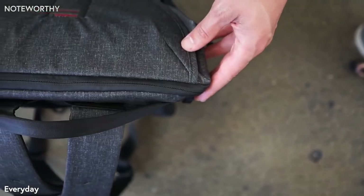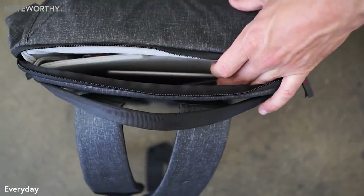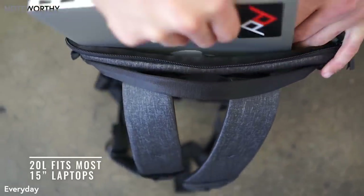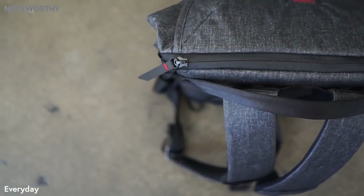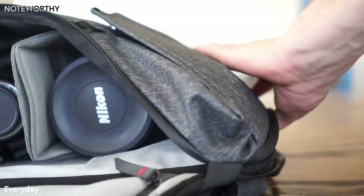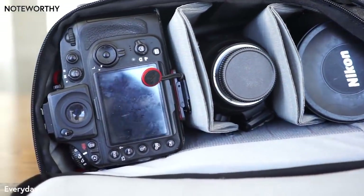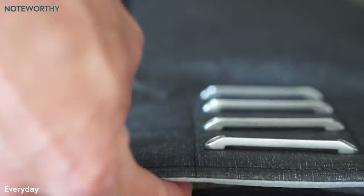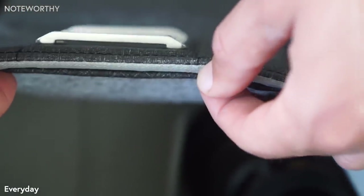A single top zip gives access to three distinct compartments: a quick stash pocket for essentials, a tablet or notebook sleeve, and a separate laptop pocket. The device compartment is gusseted, laying flat when not in use and expanding into the main compartment when loaded. A concealed inner slip pocket has magnetic closure and is the perfect place for documents and valuables.